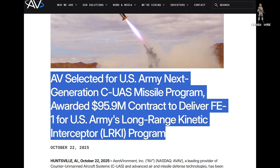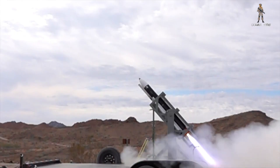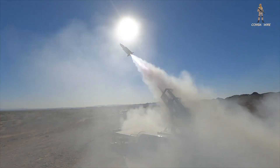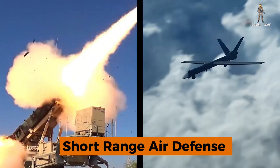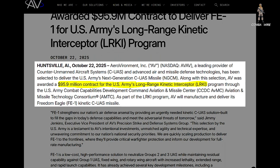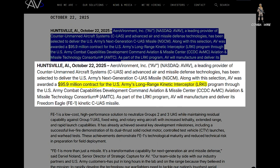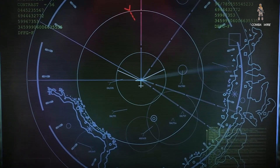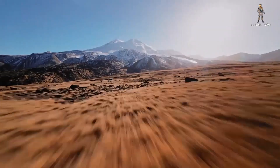Earlier today, Aero-Vernicke announced that its Freedom Eagle One, or FE-1, has been chosen as the Army's next-generation counter-drone interceptor. This missile isn't just another small defense project. It's part of a sweeping effort to close one of the U.S. military's most critical gaps: short-range air defense. The Army awarded Aero-Vernicke a $95.9 million contract to supply FE-1s through a program known as the Long-Range Kinetic Interceptor Initiative, or LRKI, a key element of the broader next-generation counter-unmanned aerial system missile, or NGCM.